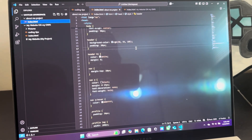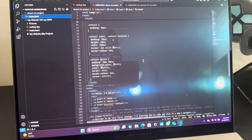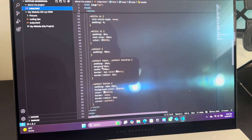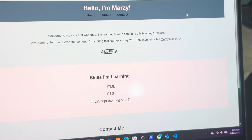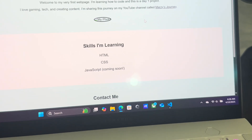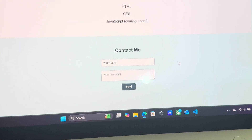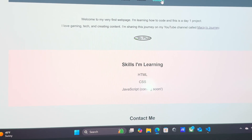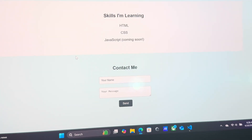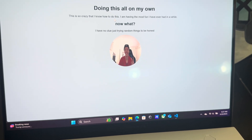I ended up looking up ChatGPT code and put it in because I was trying to understand certain things. I believe this is all CSS. They ended up making a page saying 'Hello, I'm Marzy, welcome to my first webpage.' I just wanted to see where everything was. JavaScript is coming soon. They even made it so you could write your name and a message — I was like, oh my goodness, that's so cool. And when you click something, it scrolls down.